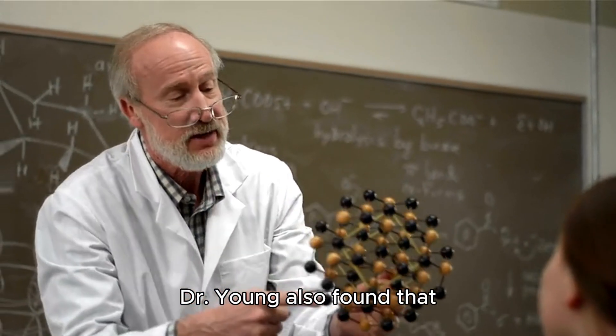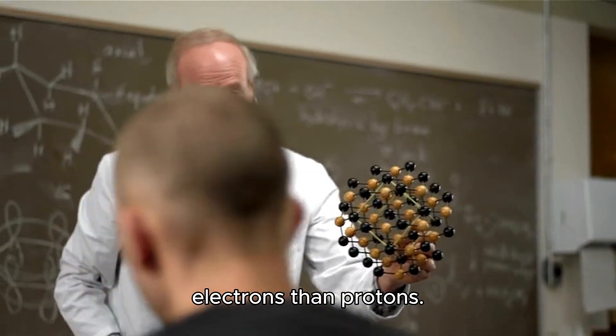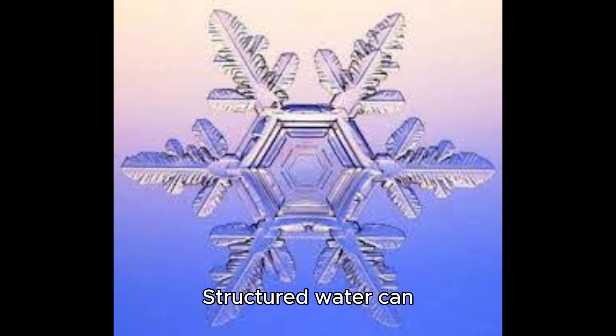Dr. Young also found that structured water has a negative charge, meaning it has more electrons than protons. This charge makes it act like a battery that can store and deliver energy. Structured water can also separate charges, create flow, and affect various phenomena such as clouds, blood circulation, and chemical reactions.